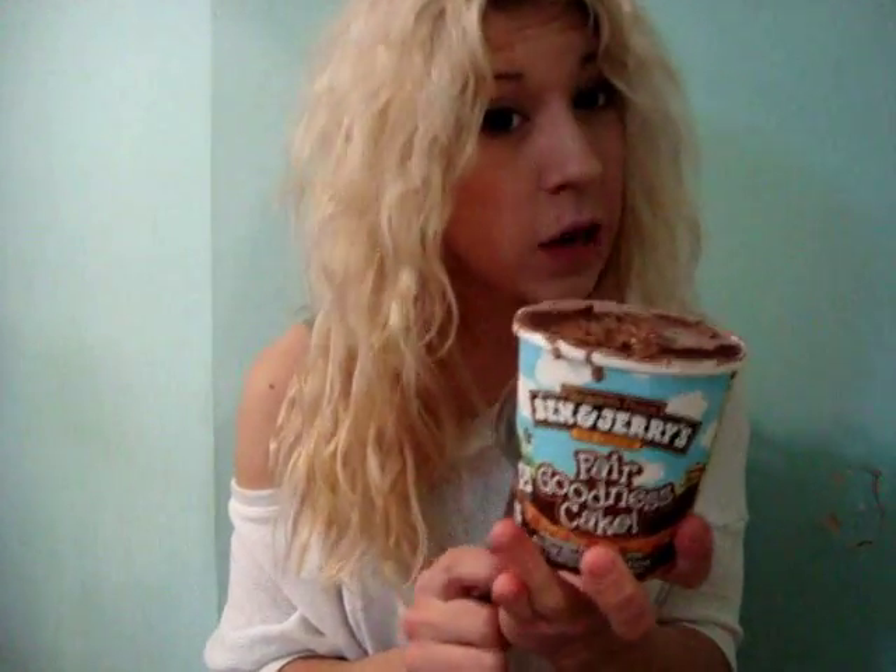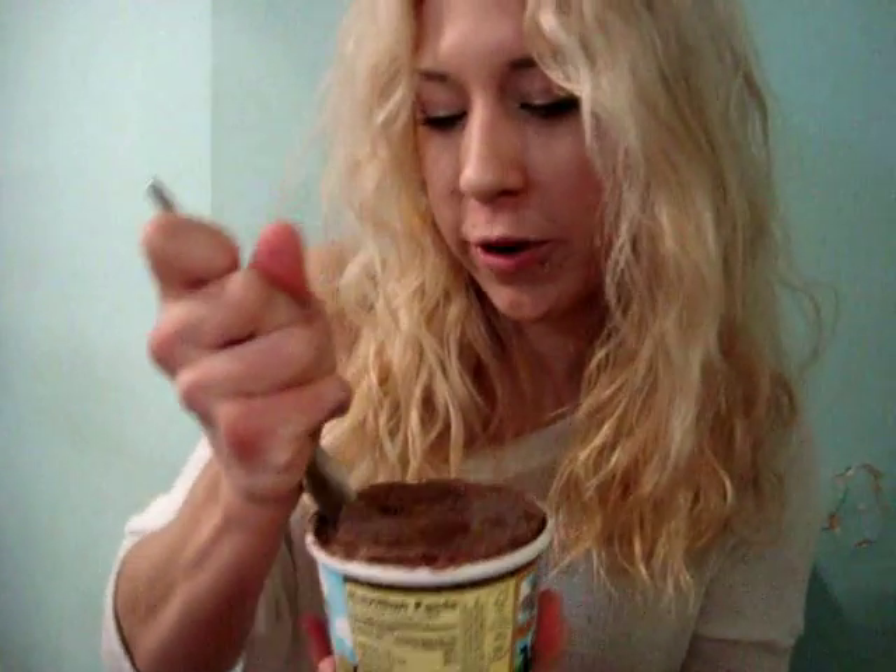I've never had this flavor before. I've had most Ben and Jerry's flavors even if I haven't reviewed them, but not this one. So every observation and every review point is just as new to you as it is to me.